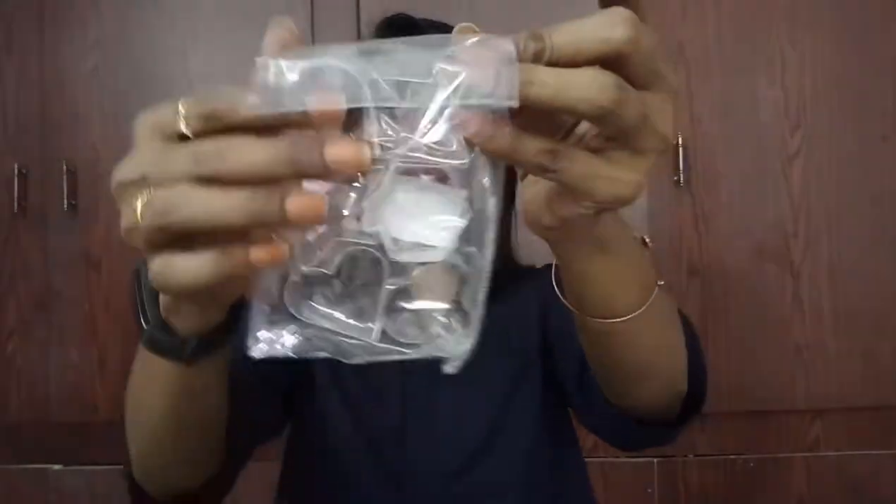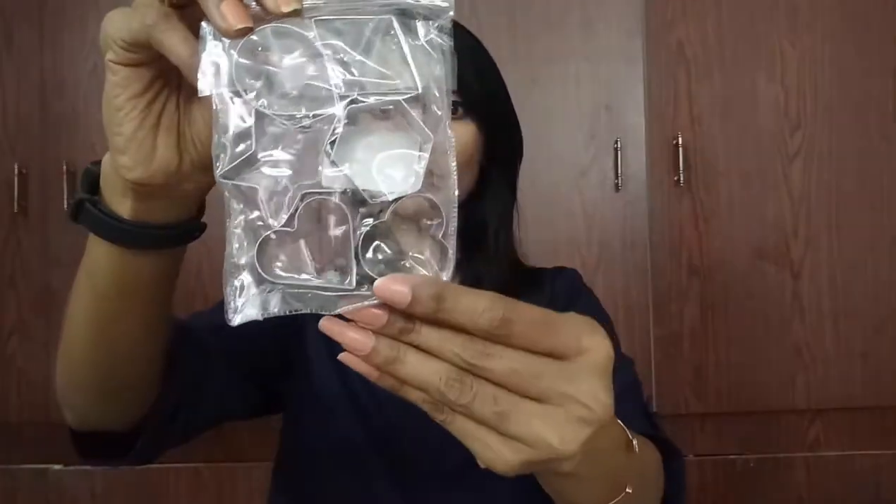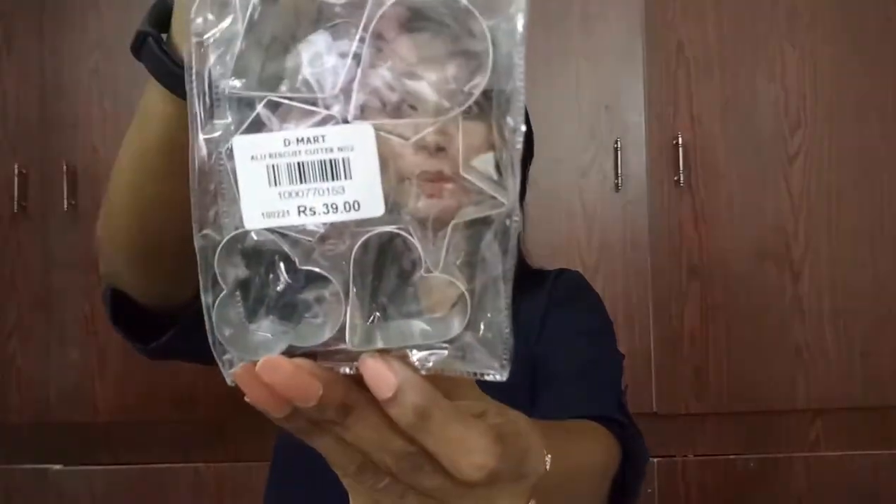Next is a super cool price product — I've seen something similar on Club Factory for double the price for a single piece. But here I got six shapes of cookie/biscuit cutters in aluminium for just 39 rupees. Six cutters for 39 bucks! This actually compelled me to make this video. I feel like making a comparative price video of Club Factory vs. D-Mart — let me know in the comments if you'd like that.